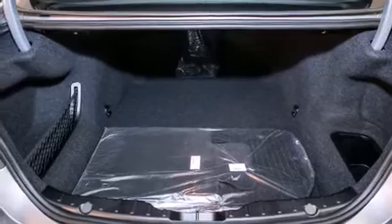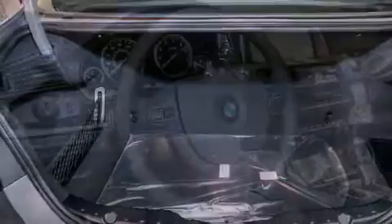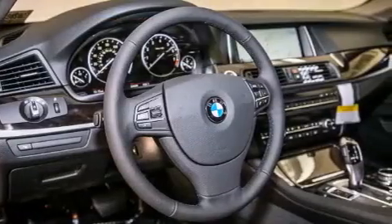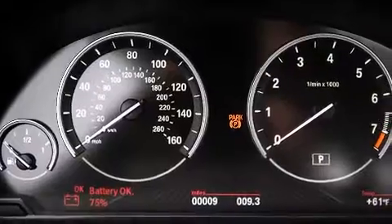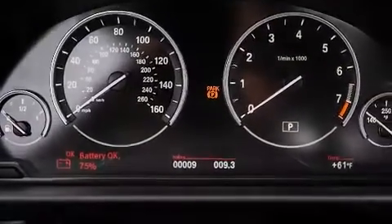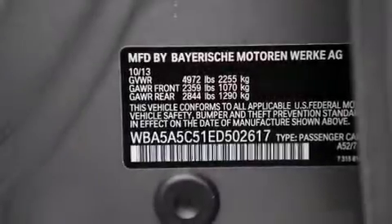Its top features and packages include the premium package, the driver assistance package, a navigation system, a rearview camera, comfort access, a power moonroof, heated seats, satellite radio, Dakota leather upholstery, and high-intensity discharge headlights.